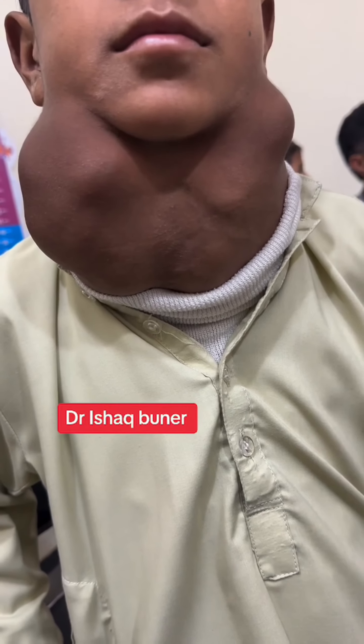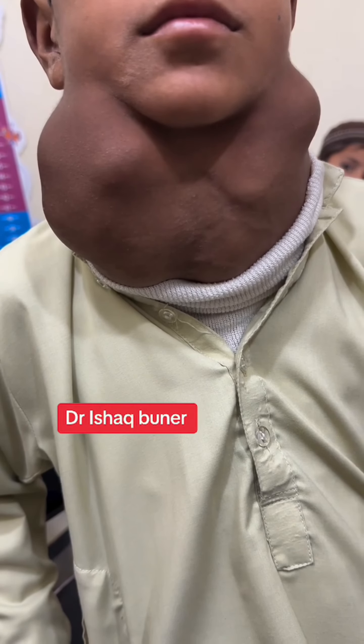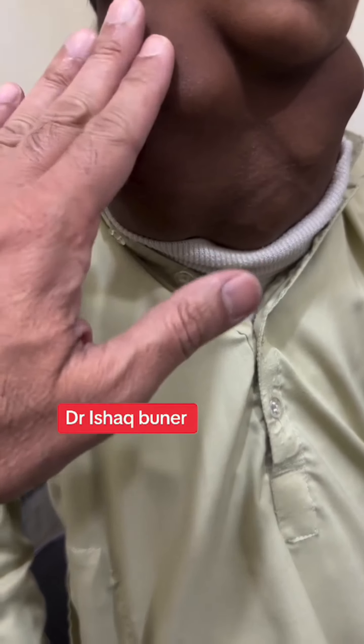It will require surgery. This is called multinodular goiter. This patient has problems in walking, talking, breathing, and eating — almost every function of the body is affected. This is hypothyroidism, because the thyroid gland is under-functioning.